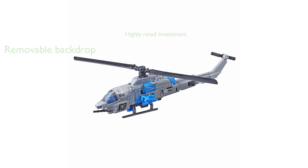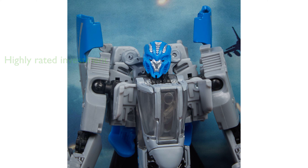At a price of $69.9, the figure is a worthy investment for any Transformers fan, especially considering the high review score of 4.5 from over 581 reviews. Manufactured by Hasbro, a trusted name in the toy industry, this figure ensures quality and durability.